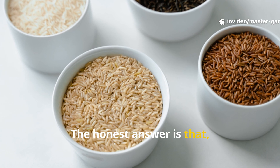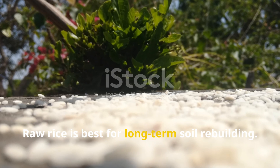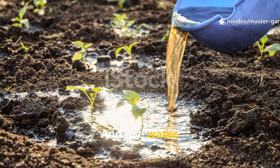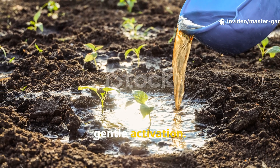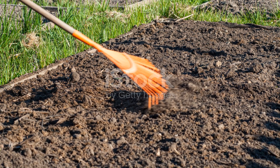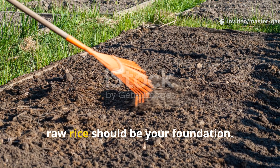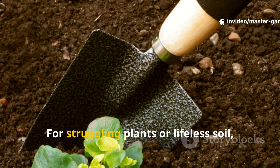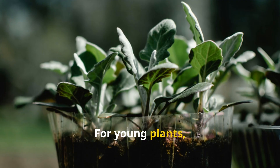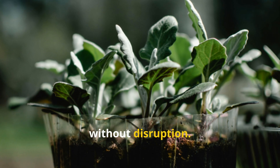No single form wins in every situation. Raw rice is best for long-term soil rebuilding, cooked rice is your go-to for rapid soil revival, and rice water is great for precision feeding and gentle activation. The real power comes from knowing when to use each one. For new garden beds or depleted soil, raw rice should be your foundation. For struggling plants or lifeless soil, cooked rice delivers immediate biological relief. For young plants, containers, and maintenance feeding, rice water offers controlled stimulation without disruption.